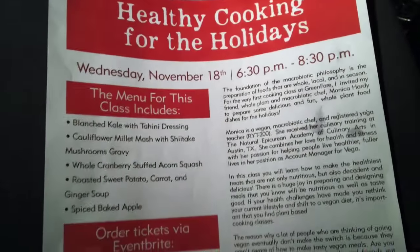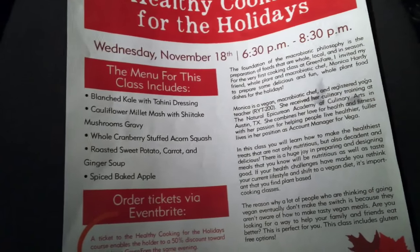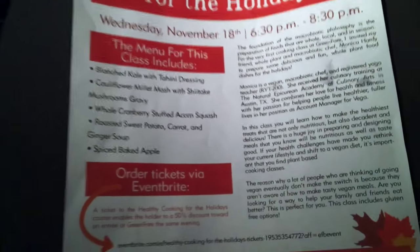Here's where we're going. We will be making blanched kale with tahini dressing, cauliflower millet mash with shiitake mushroom gravy, whole cranberry stuffed acorn squash, roasted sweet potato carrot and ginger soup, and spicy baked apple.